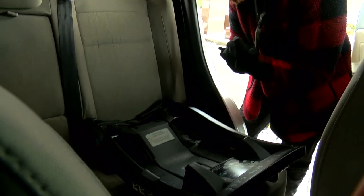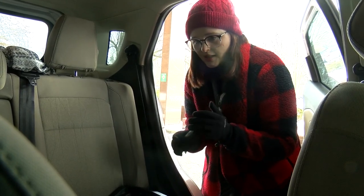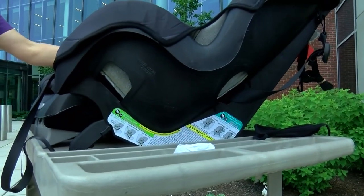If we feel like we have the car seat installed correctly, the one thing we're going to want to do is test it. We want to test up the belt path, and the goal is to not be able to move this seat more than one inch side to side or front to back.